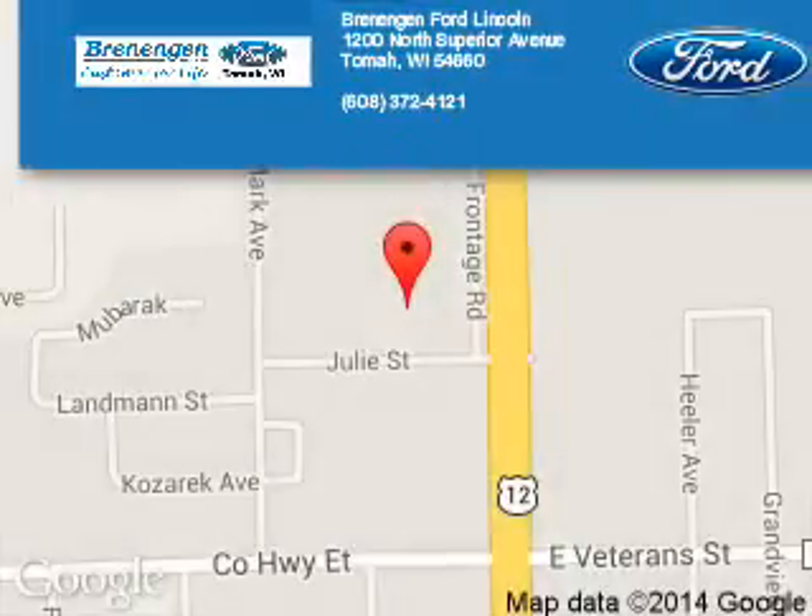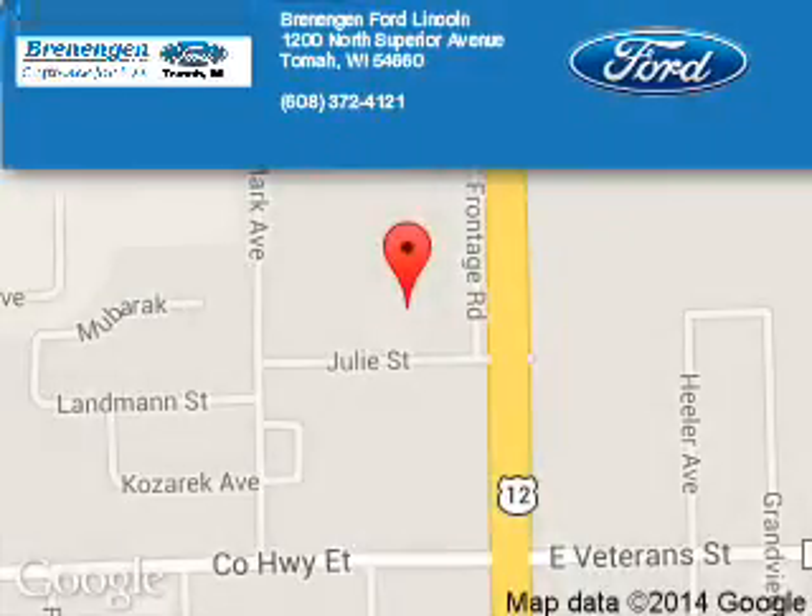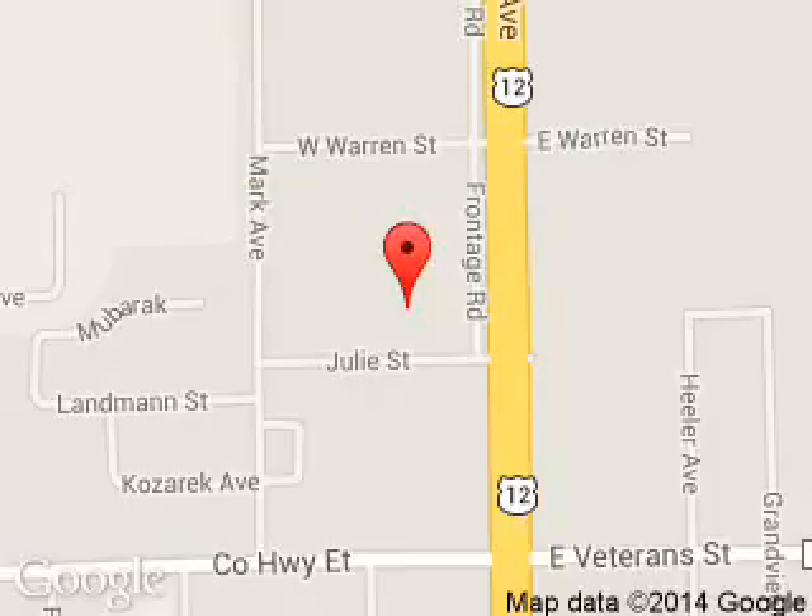Brenengen Ford Lincoln is dedicated to doing everything possible to ensure that the experience you have selecting your next vehicle is a pleasant one. We are located at 1200 North Superior Avenue, Tomah, Wisconsin 54660.